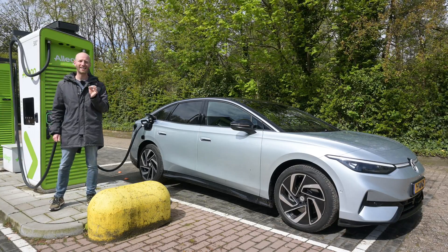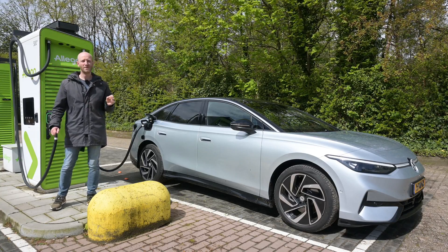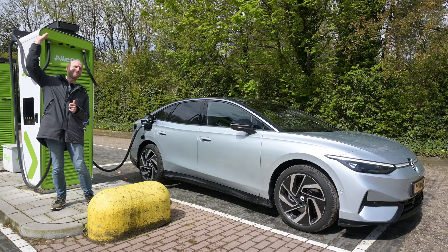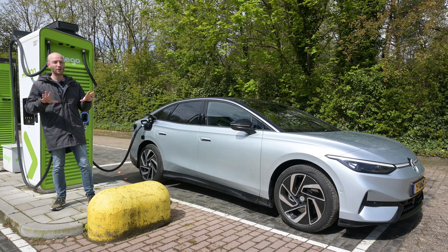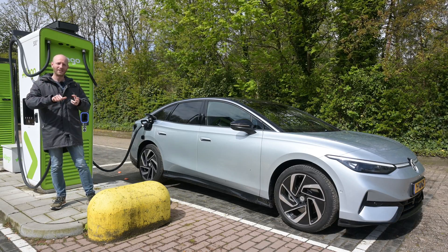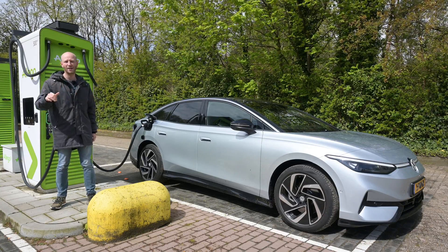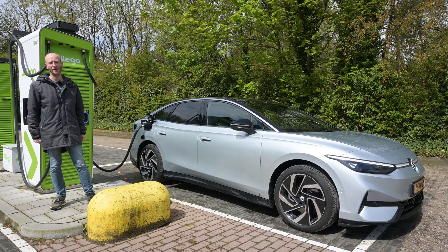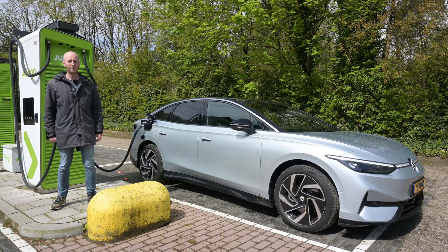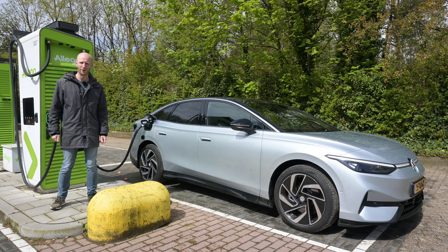This car has a WLTP range of around 600 kilometers, but I will not be getting that 600 kilometers. The weather this weekend is pretty terrible — between 5 and 10 degrees Celsius, quite a lot of wind, and raining from time to time. So you can count this as a winter range test rather than a spring/summer range test.